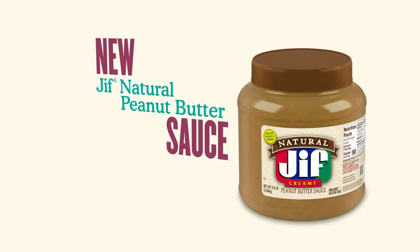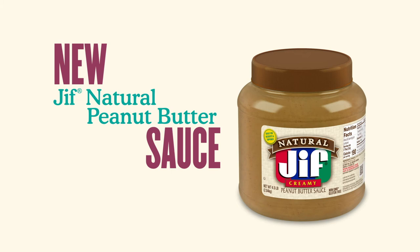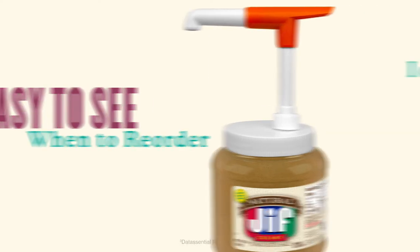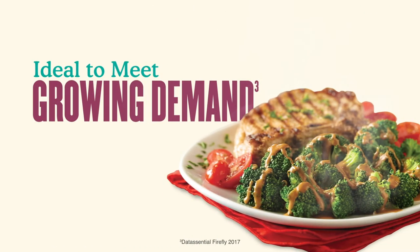New Jif Natural Peanut Butter Sauce is delicious as a condiment, topping, or ingredient. Plus, the clear container makes it easy to see when it's time to reorder. It's the ideal way to meet the growing demand for peanut-based sauces.